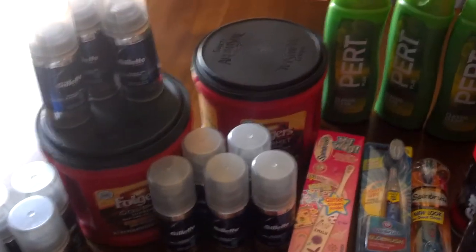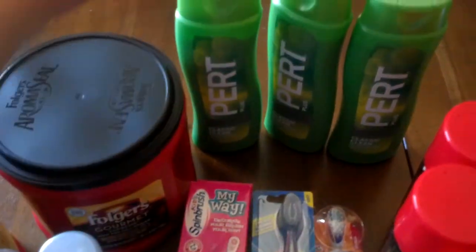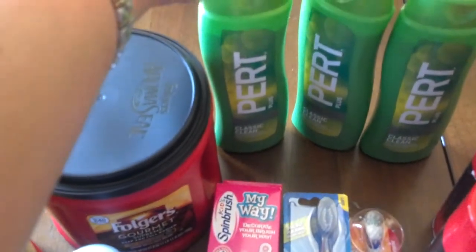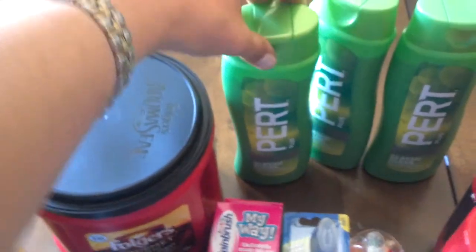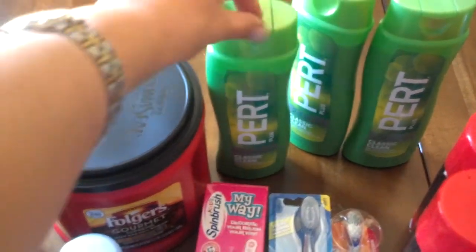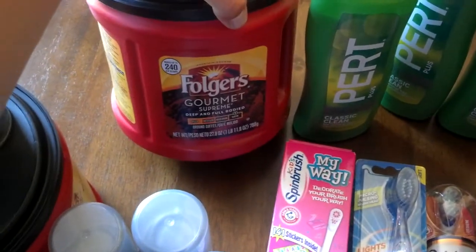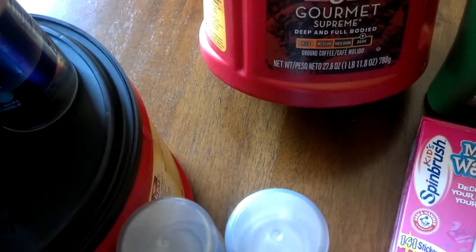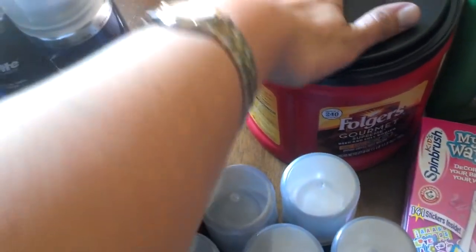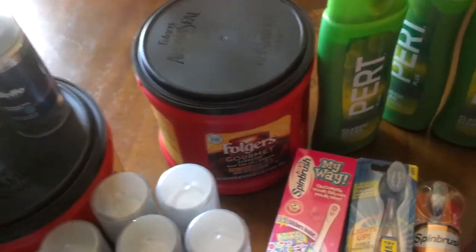First, I want to show you what I got at Rite Aid. In this Sunday's newspaper, there was a coupon for Pert, which is my husband's favorite shampoo. There's a deal for $1.99 at Rite Aid, so when you use the coupon it comes down to $0.99. There's also a similar deal on coffee - it's one pound eleven ounces - $6.97 at Rite Aid and $6.99 at CVS, whichever store works better for you.